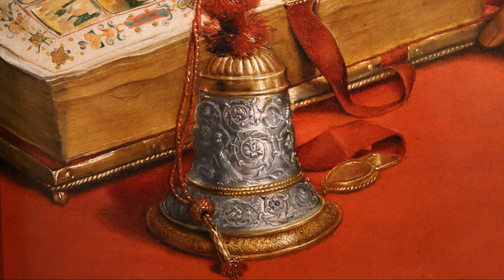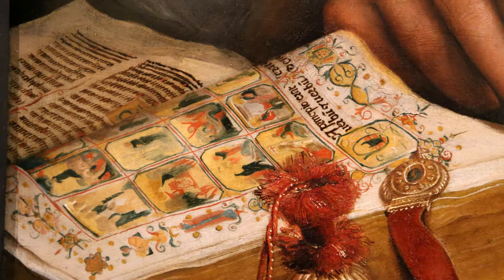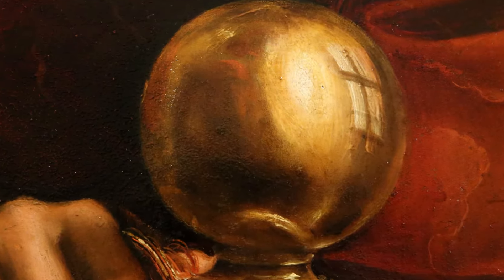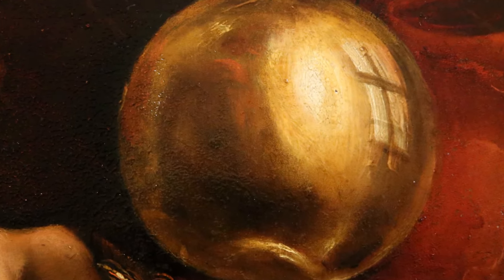Let's have a closer look at some of these stunning details. The Bible, the silver bell, and the pommel on the Pope's chair are all captured beautifully and all properly represent the sophisticated taste of the Medici family.